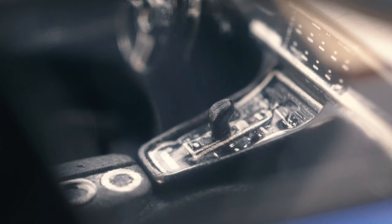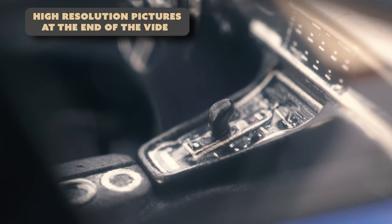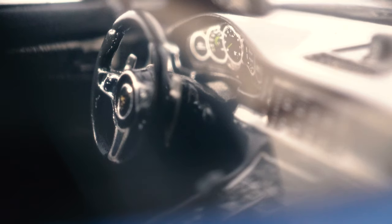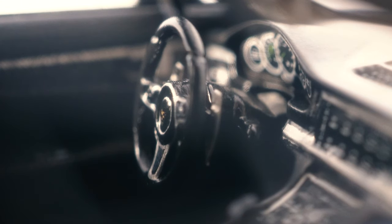Otherwise, the interior details are nicely done. The Panamera's very large centre console is highly detailed and looks great — they even included Panamera writing under the gear selector. Even better are the instruments, which could be the best of any 1:43 scale model I've ever seen. The PCM screen also looks great. Referring to Minichamps, this is how it should look on their 992 models — a link to a 992 review is in the description if you want to see a bad PCM screen graphic. The steering wheel looks very good too, with tiny shift paddles, seat memories, and window controls in the doors.